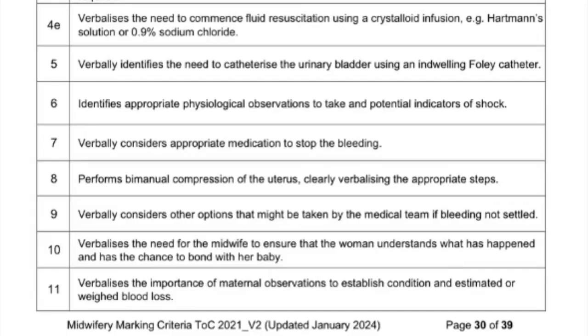On the other hand you commence fluids, which could be a crystalloid solution such as Hartmann's solution or normal saline. You verbalize the need to commence fluid resuscitation using a crystalloid infusion. Then you catheterize the woman with an indwelling Foley's catheter, and you tell them why.